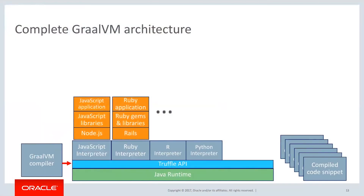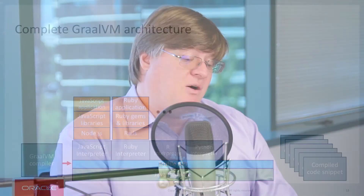On top of the interpreters, we build the libraries like Node.js and Rails and your applications on top of that. So now we have this shared common infrastructure and a much smaller stack to operate with — but we take it a step further.